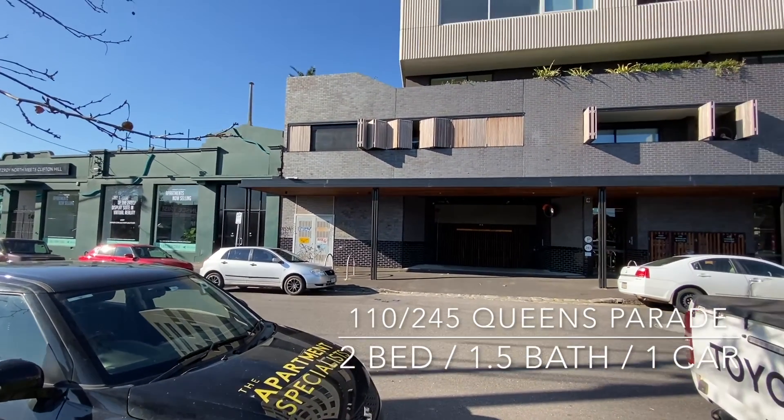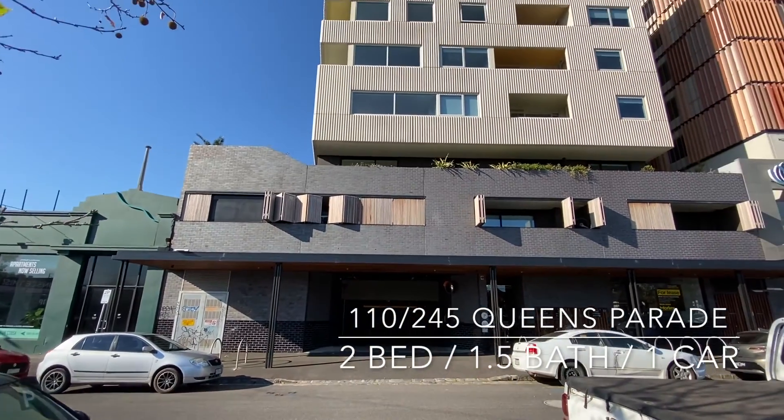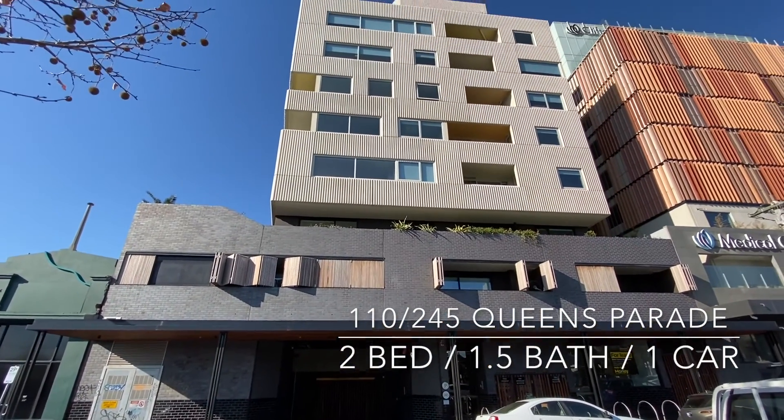Welcome to Patch. My name's Ryan and I'll be taking on this video tour today. Apartment 110.